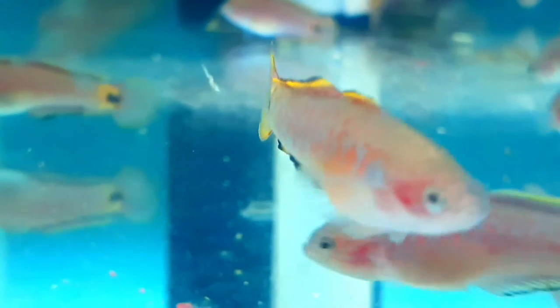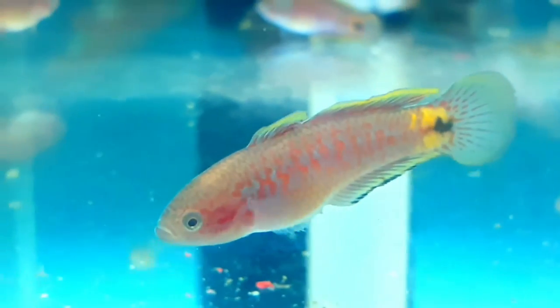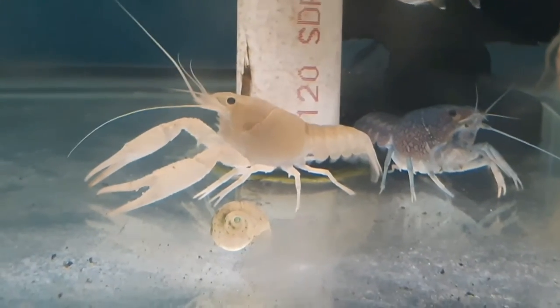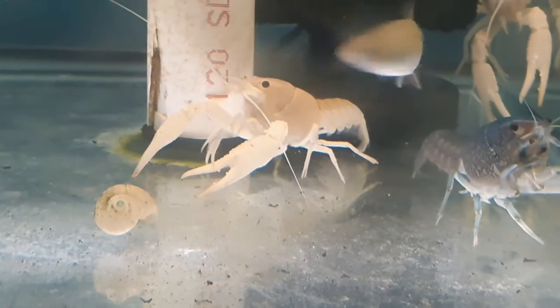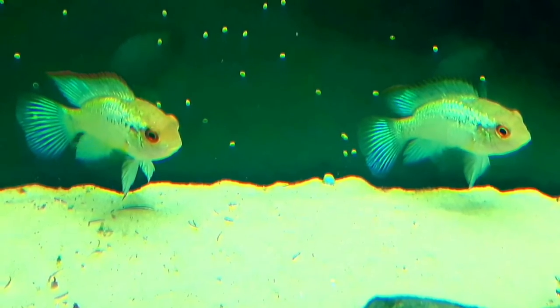These are peacock gudgeons — I've never had peacock gudgeons, but these guys seem very personable. If I did a planted tank, I would definitely do peacock gudgeons. I kind of like that about cichlids — they're personable. Check out the snowball, platinum, or white lobster crayfish — I've got the electric blues, but this one is coming home with me. And these are some rams — if you see rams on his list, get them, because they don't last long.